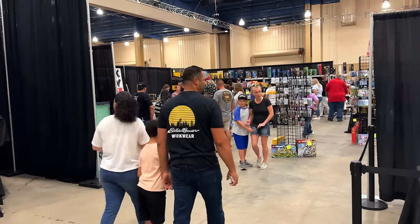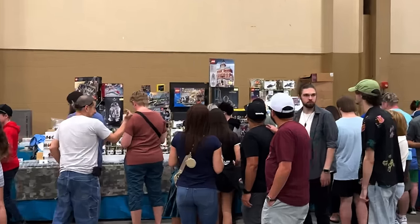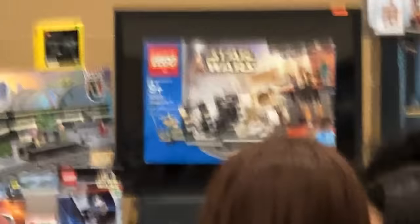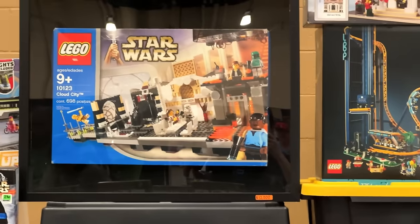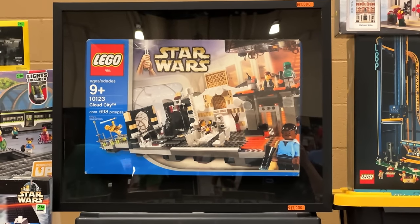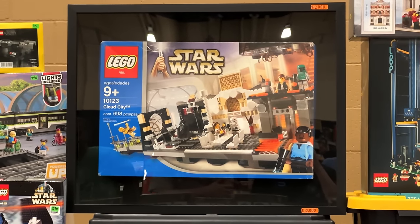I was gonna walk to the Brick Show booth and then something caught my eye — a little find. You ever heard of Mos Espa Pod City 2003? That is just crazy to stare at — twelve thousand dollars.